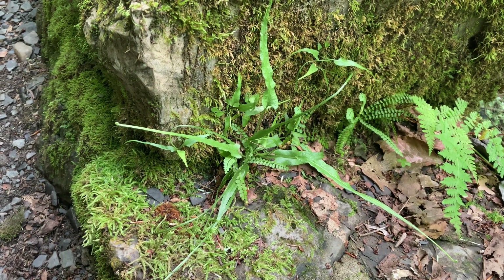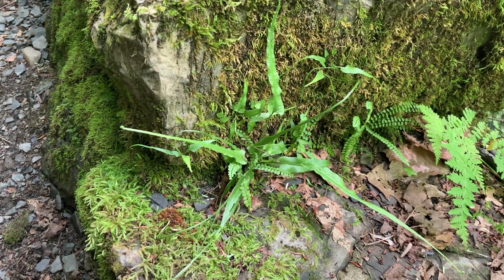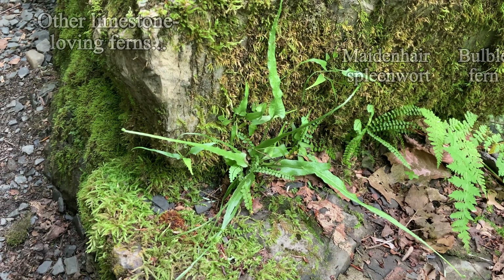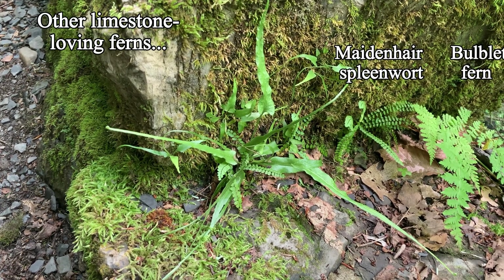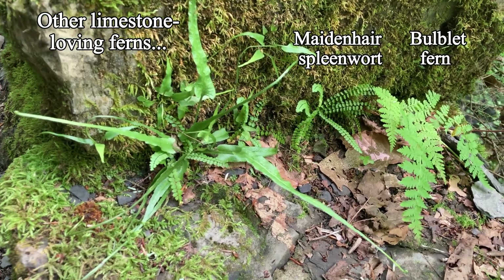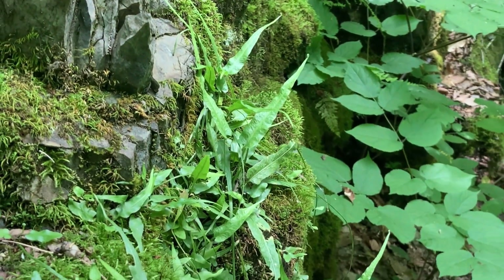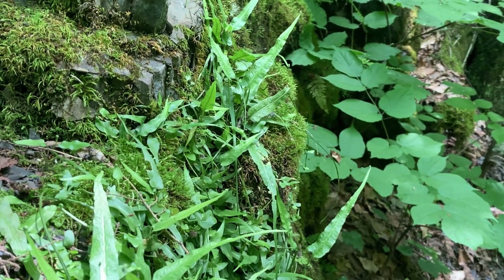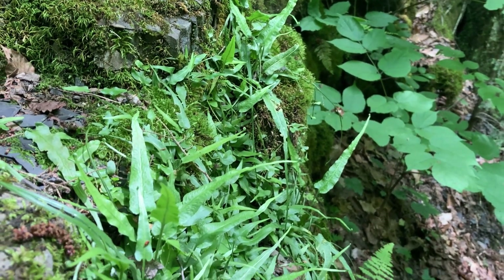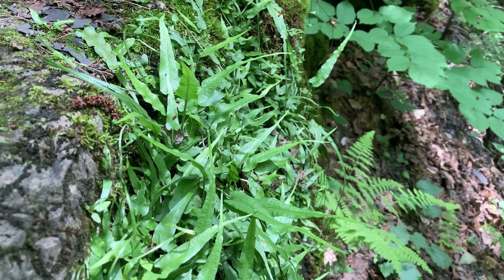Ferns are a diverse group, full of surprises in form and function, honed over deep time to be right for a place and a set of conditions — like these other limestone-loving ferns in this shady glen. When you get a chance to visit such a place, enjoy the scenery, but look around carefully and take your time. You, a newcomer, may not be the only walker there.